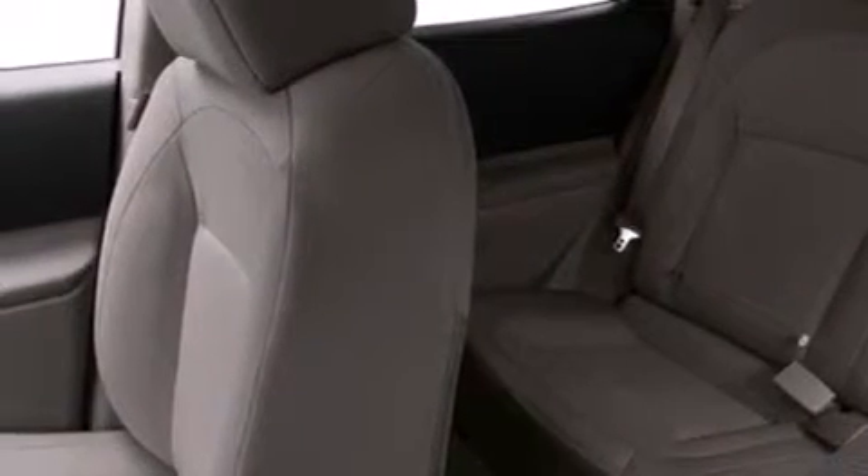air conditioning, cruise control, a CD player, dual airbags, 3-point rear seatbelts, rear seat child-proof door locks, a rear folding seat, a rear window defroster, and an auxiliary power outlet.